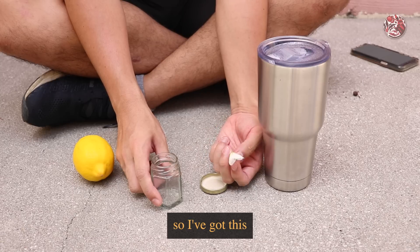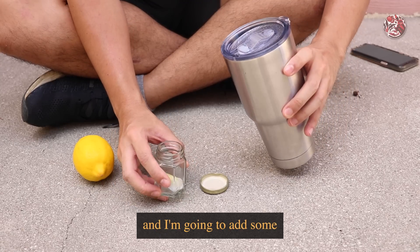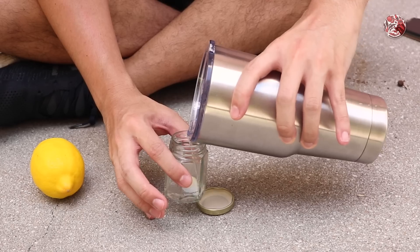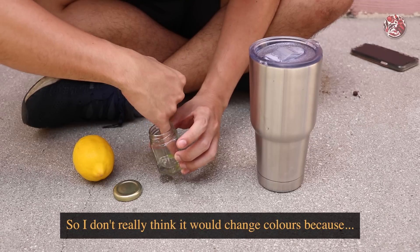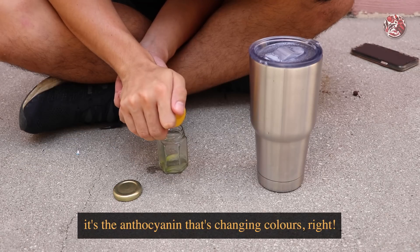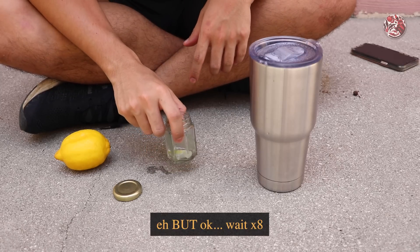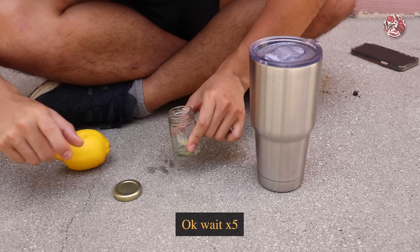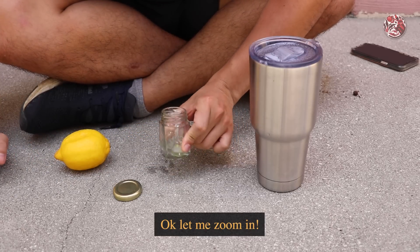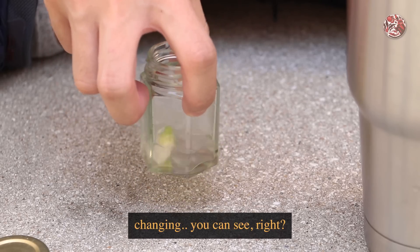Same thing here — I've got the white butterfly pea flower, so I'm going to add this in and add some boiling hot water. I don't really think it would change colours, because it's the anthocyanin that changes colours, not just the flower itself. But — wait, wait, wait. So it is changing colours! Let me zoom in. Can you see it's changing? It's very subtle, but it is changing — you can see, right?